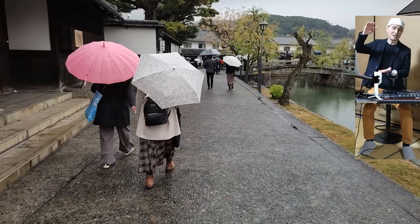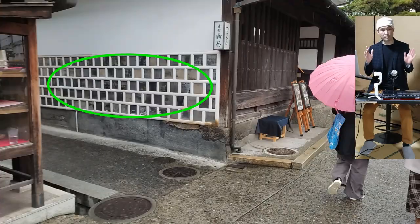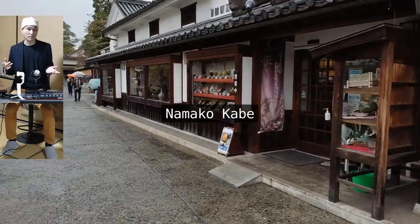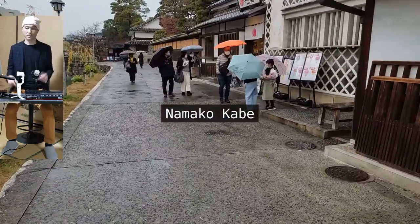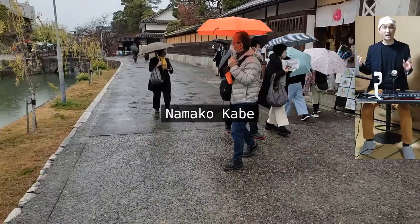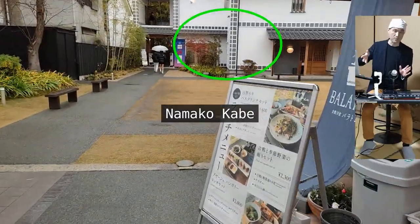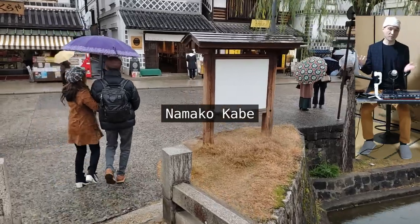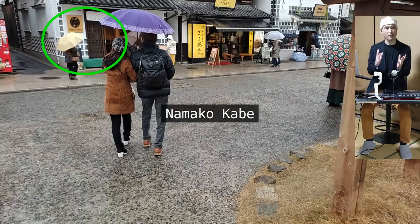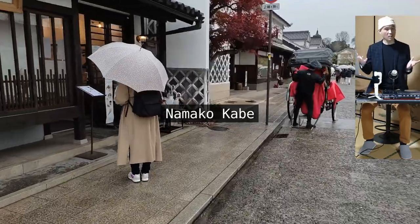Sometimes the coating is applied as thickly as 30 centimeters. The black-and-white treatment on the wall is called namakokabe, which makes the wall even more resilient against fire. The black portions are tiles pasted on the walls, with the white calcium hydroxide material filling the gaps between them. This is a costly treatment.